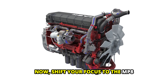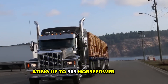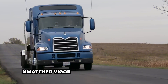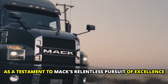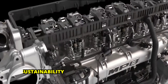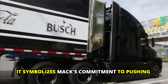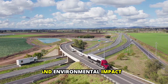The MP8, with its commanding presence and sophisticated common rail fuel system, generates up to 505 horsepower and 1,860 pound-feet of torque, surging forward with unmatched vigor. Enter the MP8HE, a beacon of innovation that seamlessly blends performance with sustainability. With up to 445 horsepower and energy recovery technology, it symbolizes Mack's commitment to pushing the boundaries of what's possible, while also reducing fuel consumption and environmental impact.